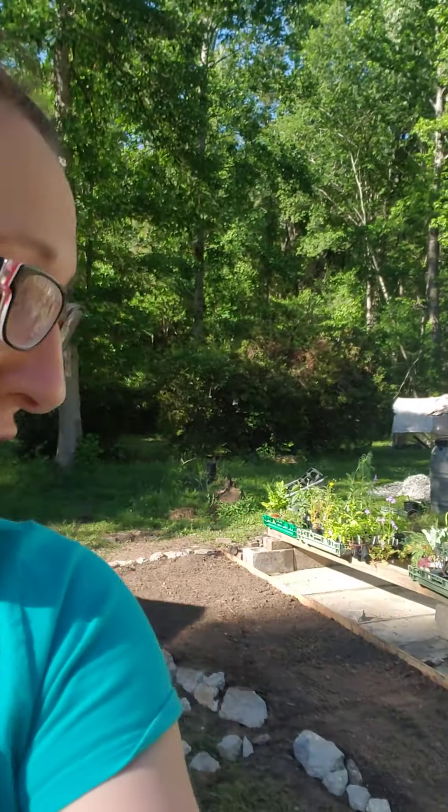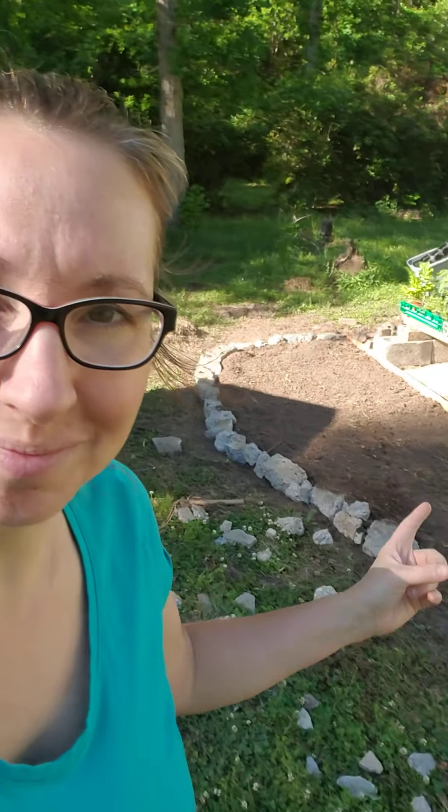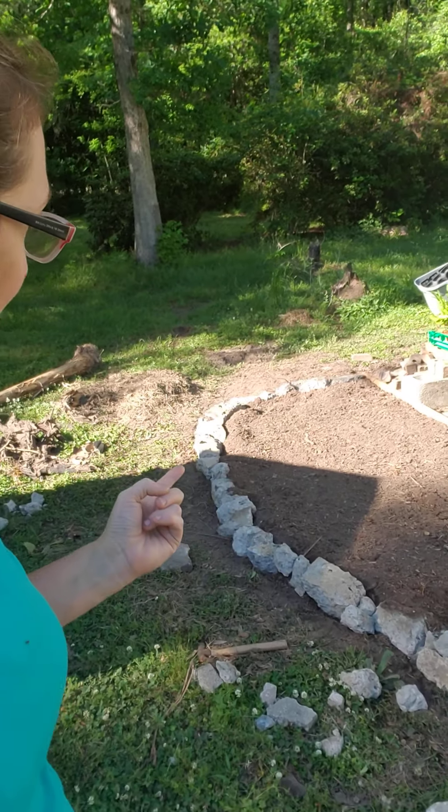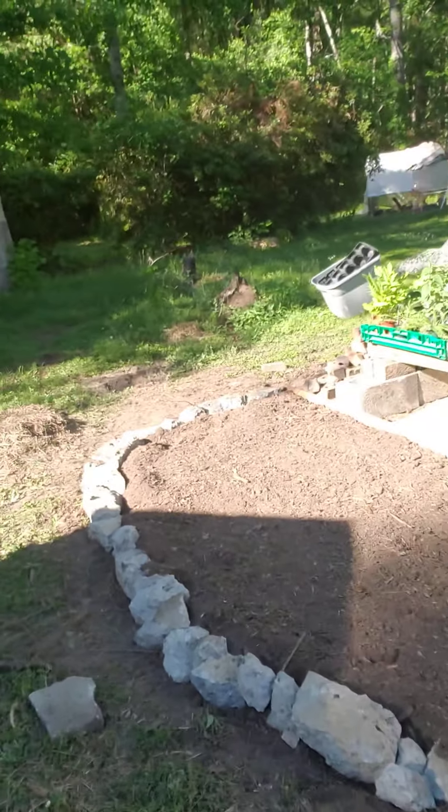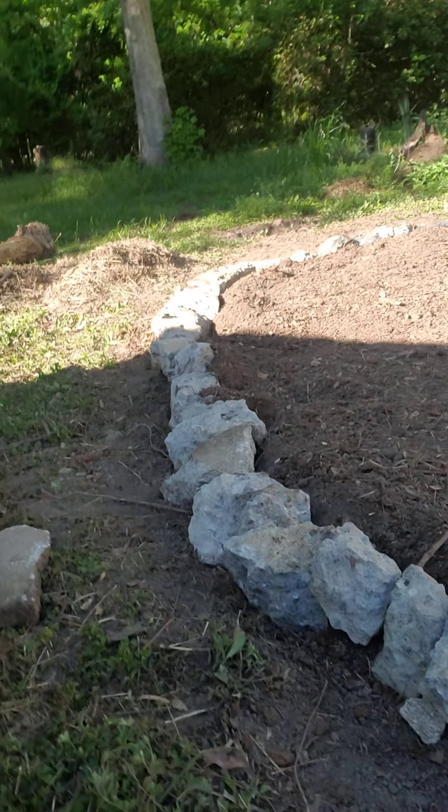Alright, we have arrived at the final destination. This is what we're working on. With the cost of lumber being ludicrous right now, we're just taking these broken up concrete pieces and breaking them into rocks. We're making puzzles — using our puzzle skills.